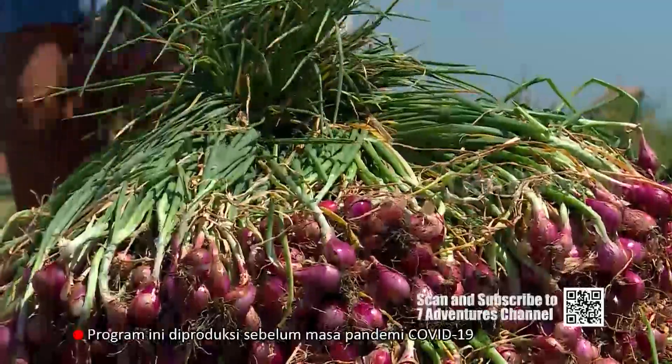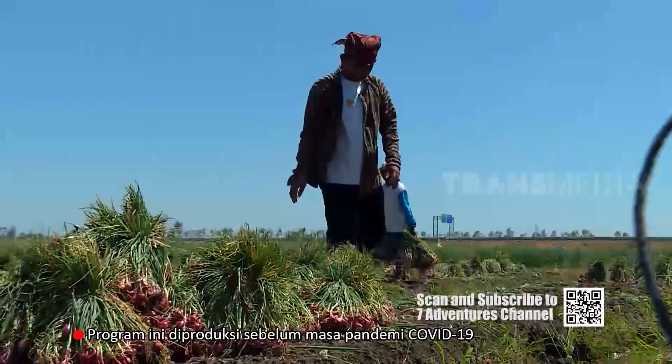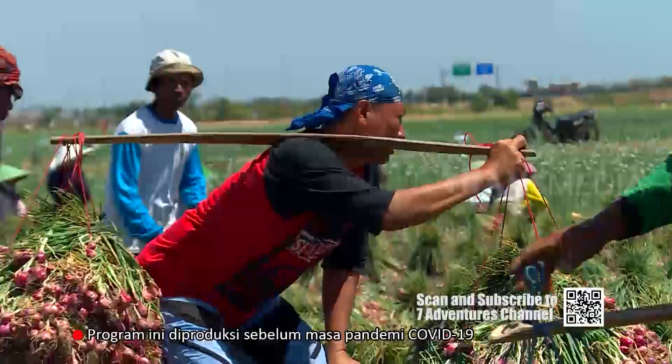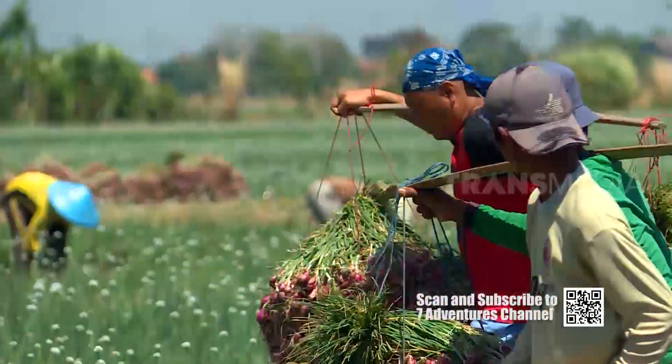At the time of the harvest season, the activity can be seen several days later. I'm going to go to help with the shallot harvest — let's visit Pak Juwari first.